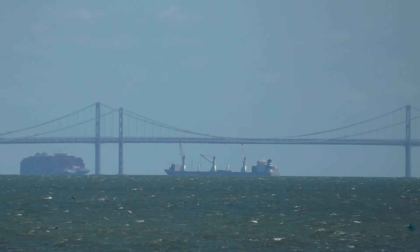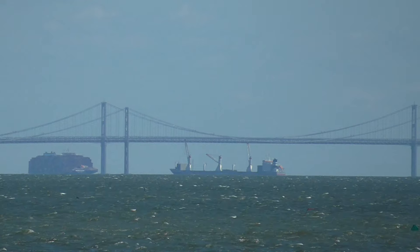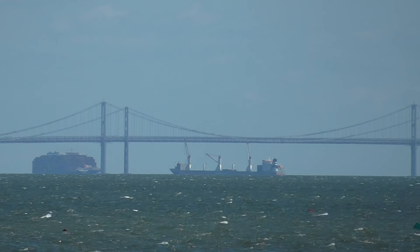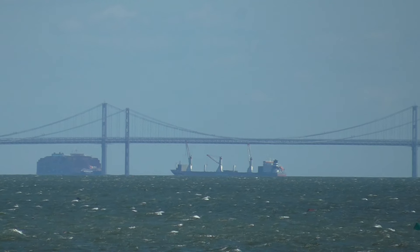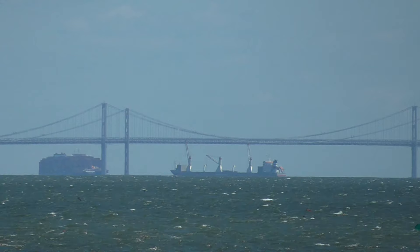Today, on June 24, 2024, the wreck of the Dali left Baltimore Harbor and sailed down the Chesapeake Bay for Norfolk. In doing so, she sailed right past my house. How could I resist going out with my video camera and shooting some video? And here it is.